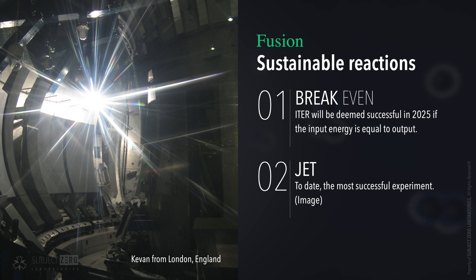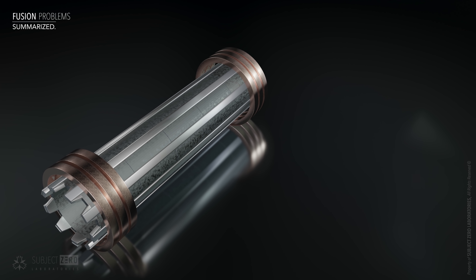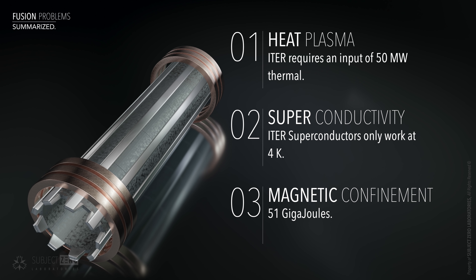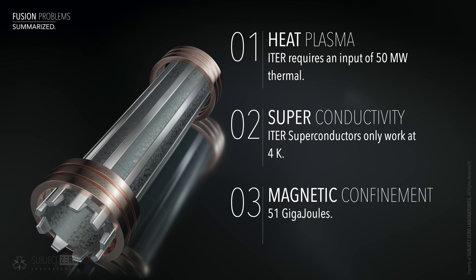Most experiments don't even come close to the break-even point, when output energy is at least the same as the input. The Joint European Torus, or JET, is by far the most successful experiment to date, with a 16 MW output to 24 MW input. The issue with magnetic confinement is that an enormous amount of energy is being diverted three ways: to heat the gas, accelerating the particles, and to freeze the coils and produce superconductivity, which in turn generates the enormous magnetic fields to confine the plasma. Lattice confinement fusion eliminates basically all of that.